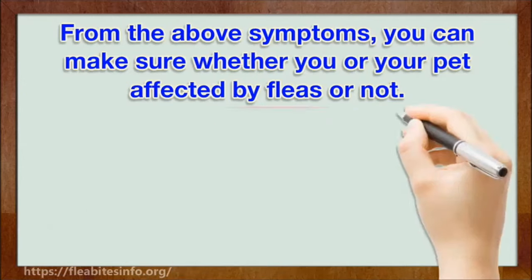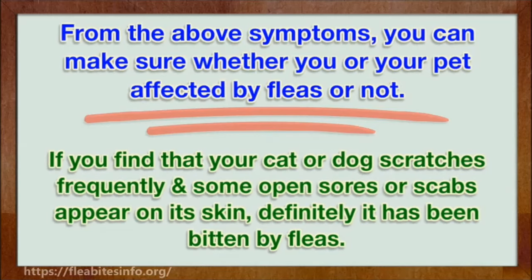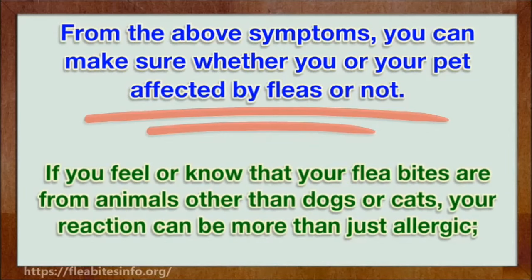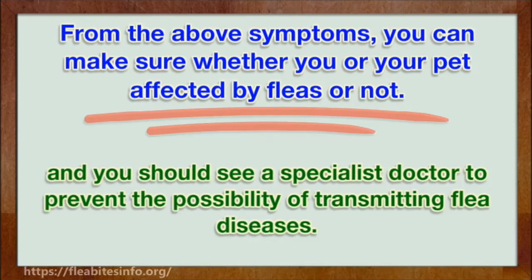From the above symptoms, you can determine whether you or your pet has been affected by fleas. If you find that your cat or dog scratches frequently and open sores or scabs appear on its skin, it has definitely been bitten by fleas. If you feel your flea bites are from animals other than dogs or cats, your reaction can be more than just allergic, and you should see a specialist doctor to prevent the possibility of transmitting flea diseases.